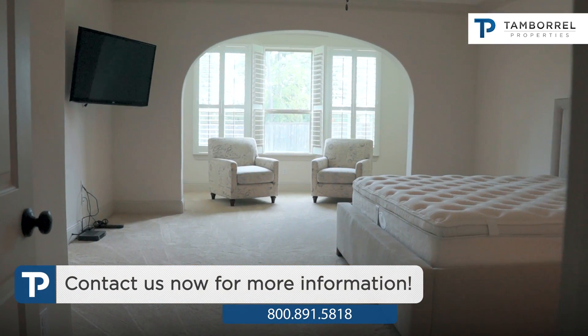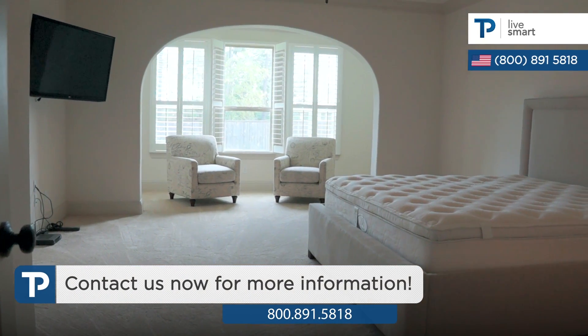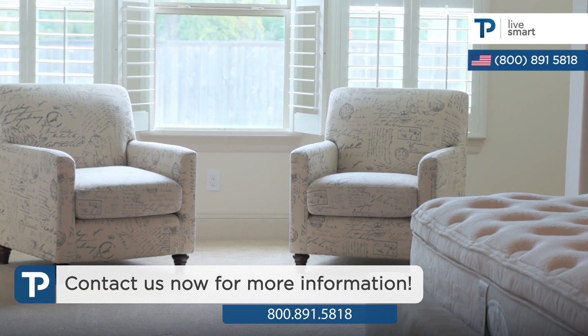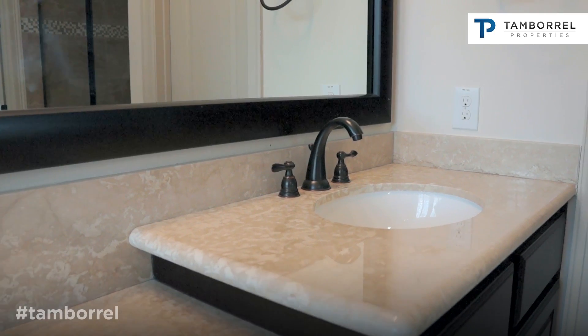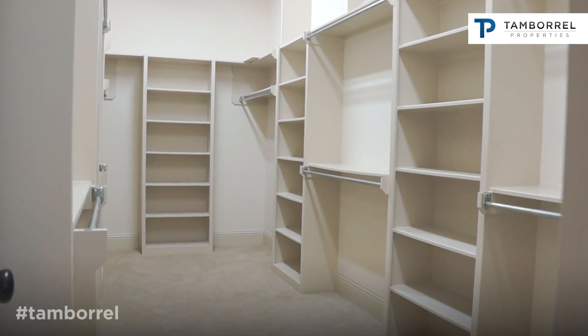The master bedroom is very spacious with carpet floors and its own sitting area, which receives plenty of natural light. The master bathroom features a gorgeous bathtub, granite countertops, and a very spacious walk-in closet.